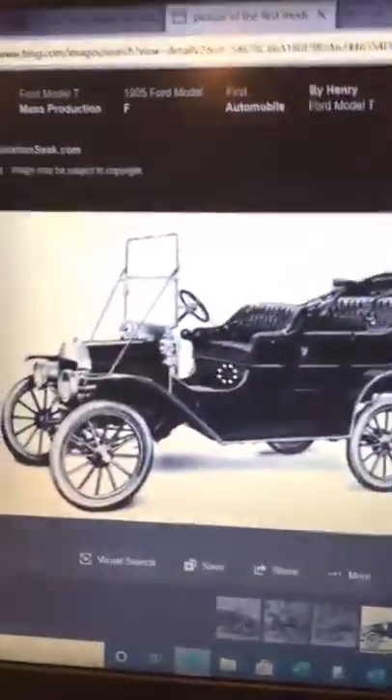I am going to now show you an original picture. The first picture of it was in 1908. It now looks like this.